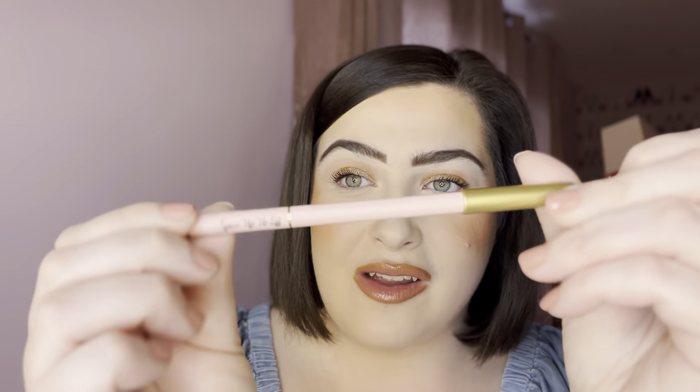I love pairing the Fenty gloss with this lip liner from Doll Beauty — my favorite lip combo at the moment. This is the Spice Up Your Life lip liner. It is absolutely stunning — it's like a reddish brown. I love pairing those two together; when I put that lip liner on and then put the gloss on top, that is just my favorite lip combination ever. They match together so perfectly.